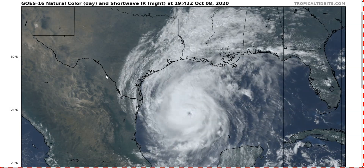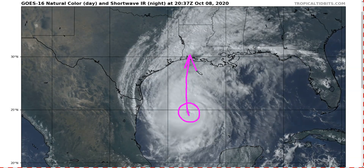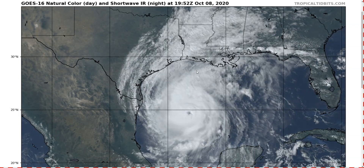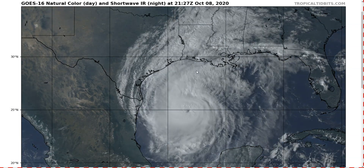That's about it. Here's the last view of the storm as it continues to intensify, moving generally northward toward southwestern Louisiana. Everyone, please be prepared and be safe. Stay tuned to your local officials and NWS office for the best information for where you are. Thanks for watching.